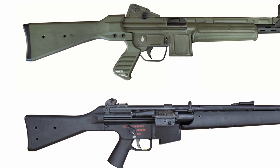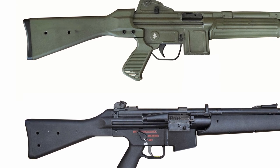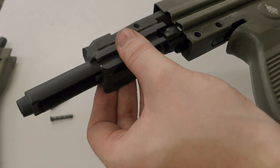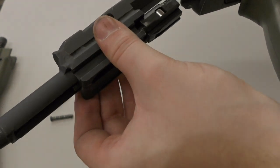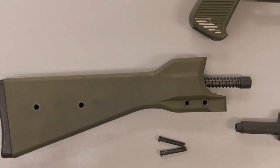Both weapons have pin storage holes in their butt for safekeeping of the pins while field stripping. Much like the earlier CETMEs and HK rifles, to disassemble the Model L we remove the pins holding the butt assembly to the receiver, and then slide the bolt assembly out the back of the rifle.